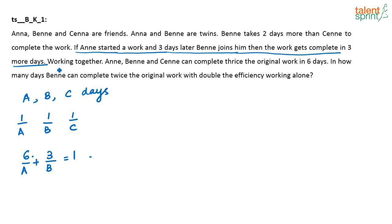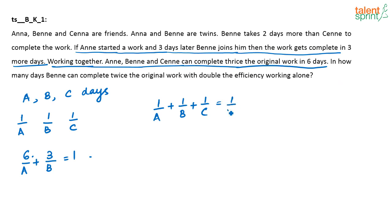Working together, Anne, Ben and Senna can complete thrice the original work in six days. So working together, in one day they complete 1/A + 1/B + 1/C. Thrice the original work is completed in six days, meaning the original work is completed in two days, or in one day they finish half the work. So: 1/A + 1/B + 1/C = 1/2.